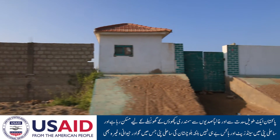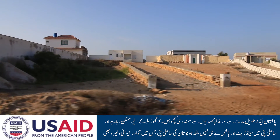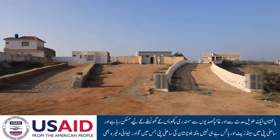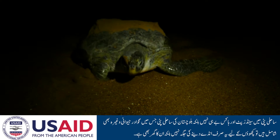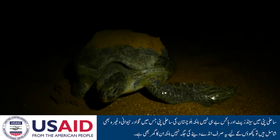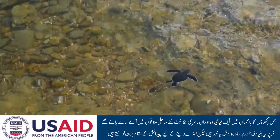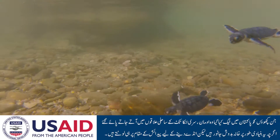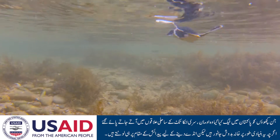Pakistan has been traditionally a nesting beach presumably for centuries along the coasts — not just Sandspit and Hawkspit, but also along the Balochistan coasts, Gwadar, Jeevani, etc. So it's a very important resident turtle beach and nesting beach. The turtles that have been tagged have been found as far away as Oman and Sri Lanka, and they go up and down the coasts — they are migratory animals.